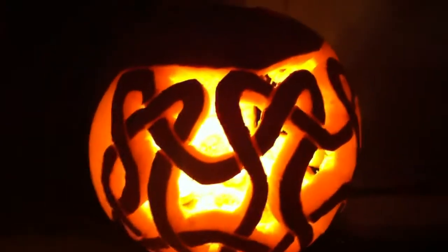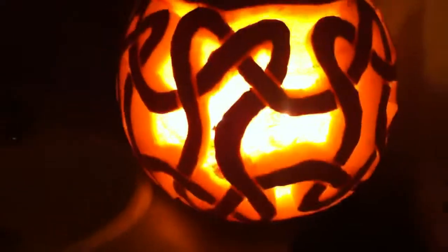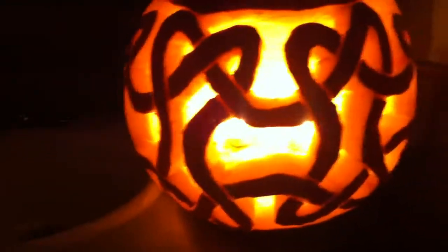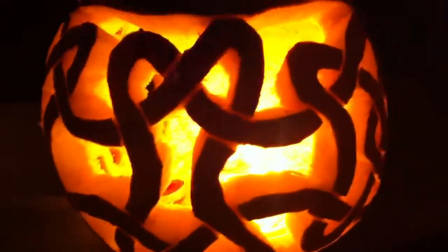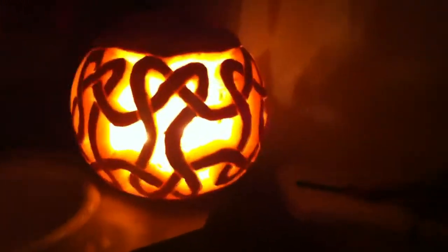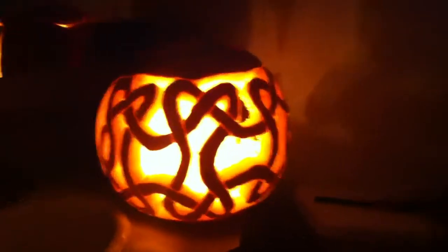Here is the jack-o'-lantern that I spent all evening working on. You can see it kind of goes all the way around, basically three sides of the pumpkin. Celtic knot design took quite a while to finish, but pretty proud of it.